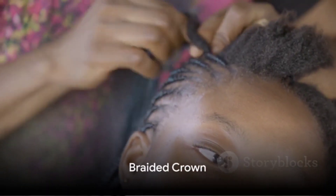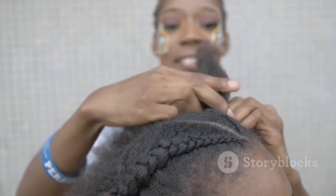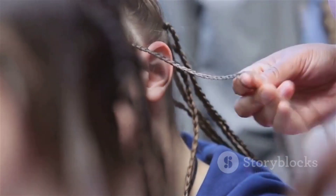The braided crown is a regal and protective style that's ideal for special occasions. Divide your hair into two sections, one in the front and one in the back. Braid the front section of your hair and secure it with bobby pins to create a crown-like effect.